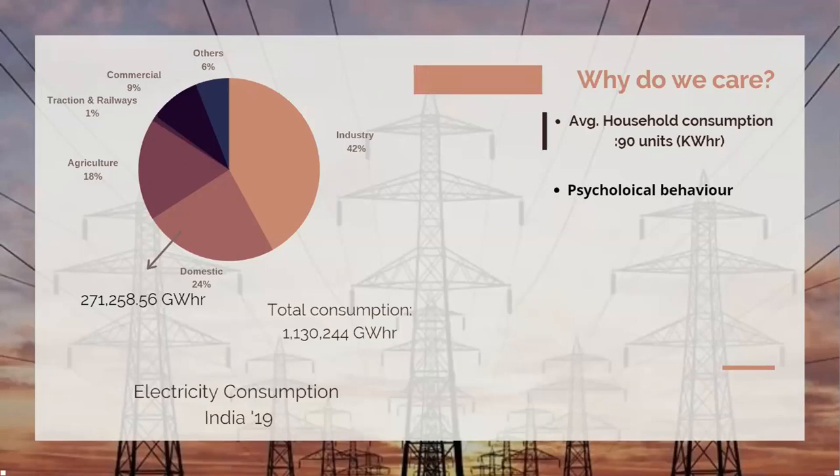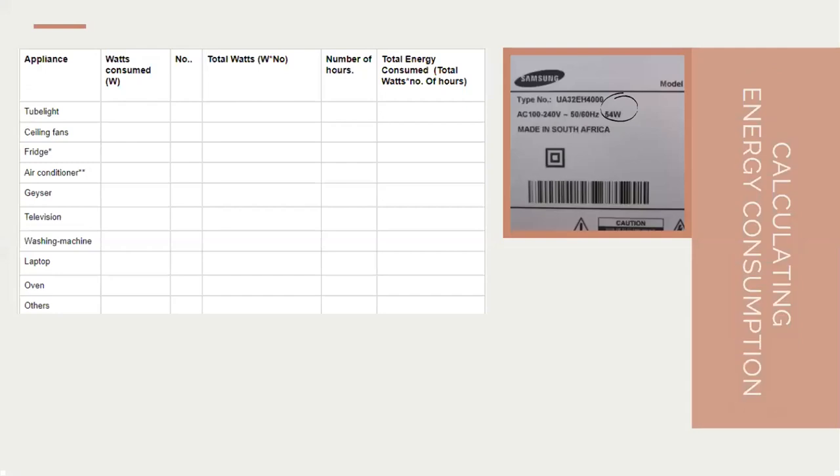Moving on to how we actually calculate energy consumption — it's a fairly simple methodology. First, we need to tabulate whatever appliances we have. For example, a sample table mentions tube lights, ceiling fans, fridge, and so on, segmented into columns. The first column is the watts consumed, which is easily obtained — it is mentioned on each appliance. For example, a Samsung adapter consumes about 54 watts. Then we write how many of each appliance we have.